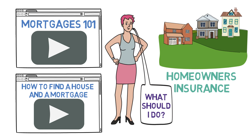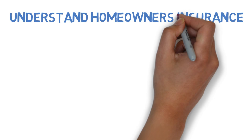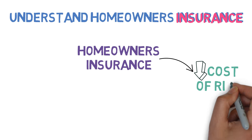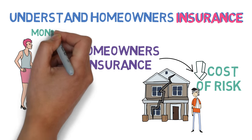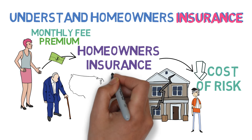Her first step is simple. Before she can buy homeowners insurance, she'll need to understand it. Like most types of insurance, homeowners insurance reduces the costs associated with a risk — in this case, the risk of your house being damaged or someone being injured on your property — in return for a monthly fee called a premium, which is based on everything from your home's age to its location.